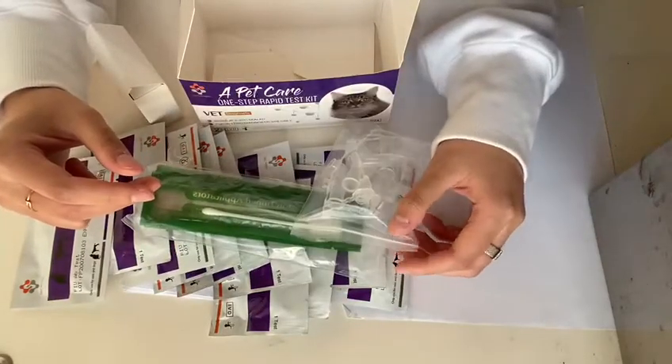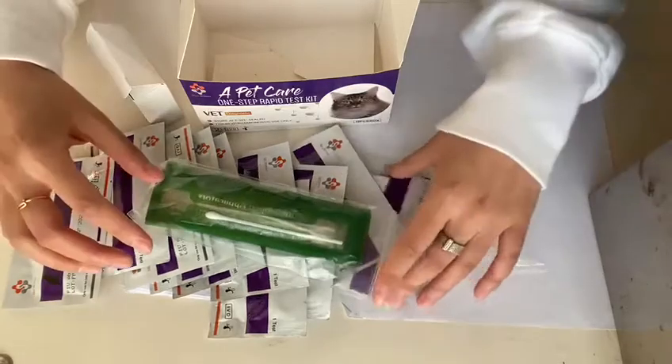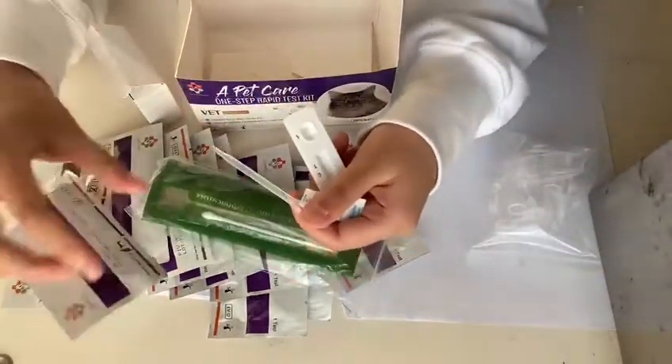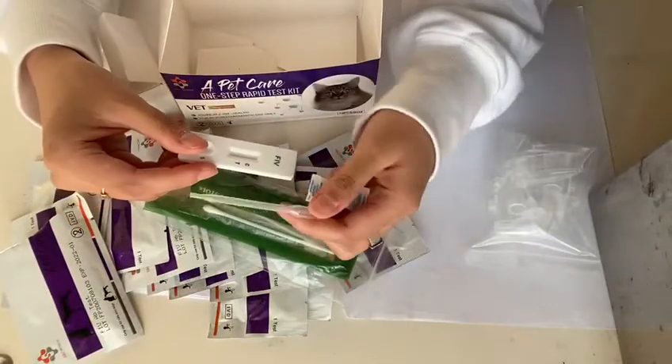Now let's see what's inside the aluminum foil pouch. There is a dropper, a test card, and a desiccant.